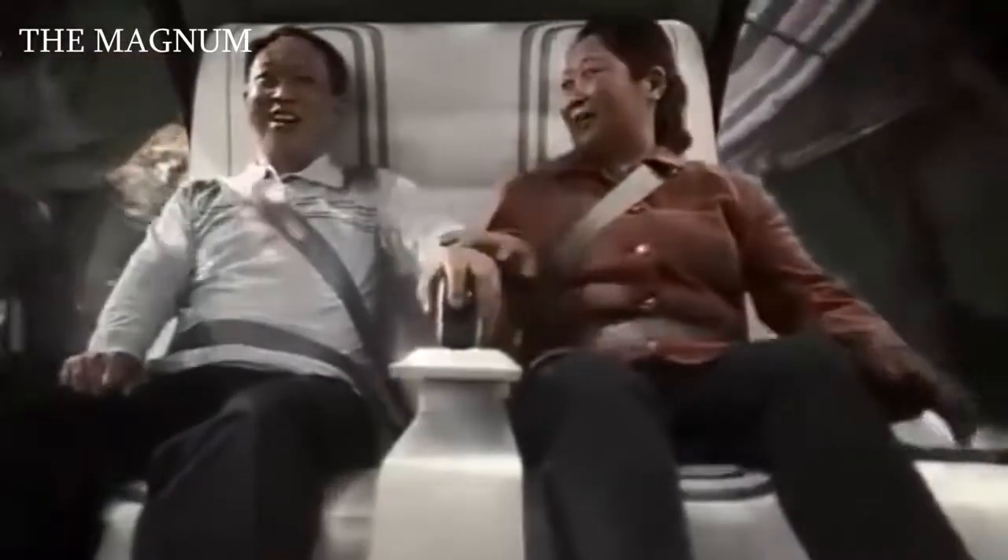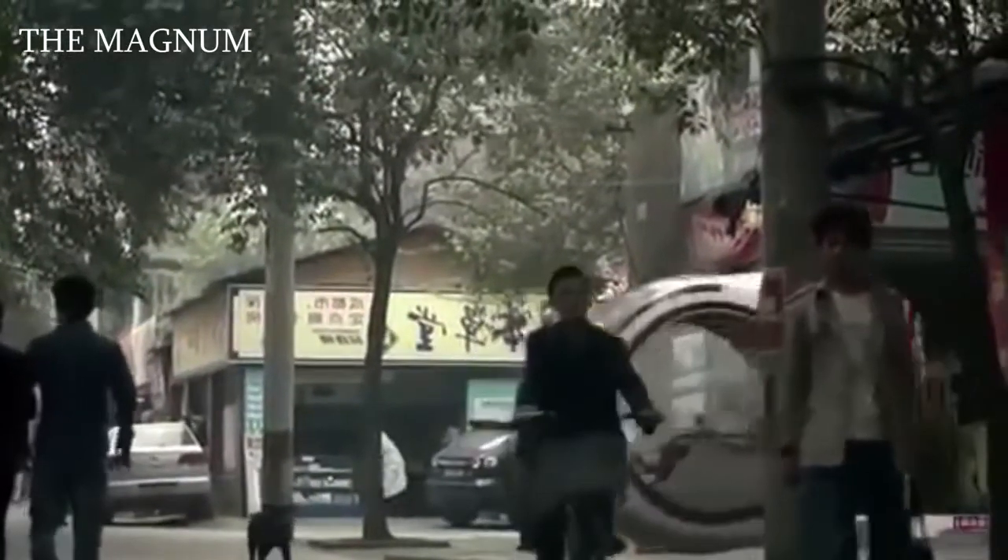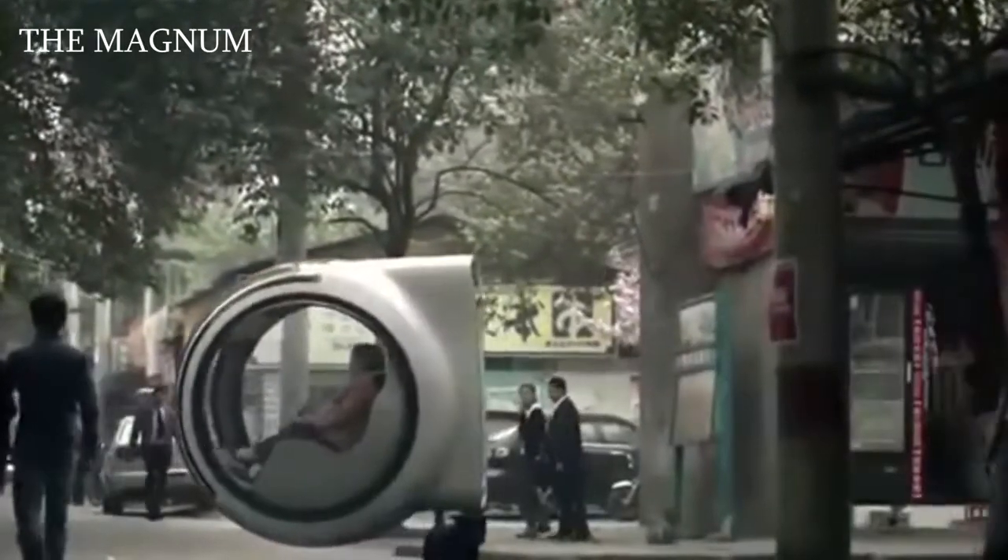The Volkswagen Hover Car project was presented in Beijing, China as a virtual model, and Chinese partners will take part in its implementation.